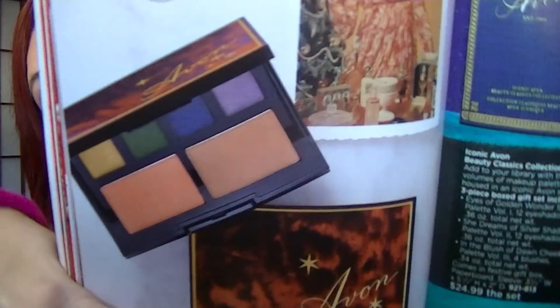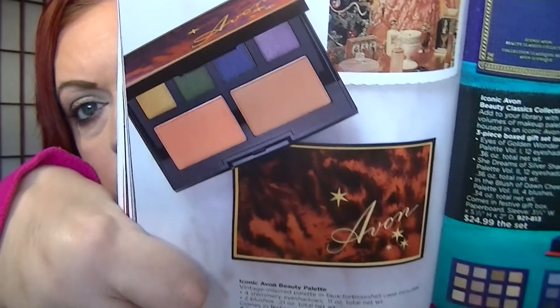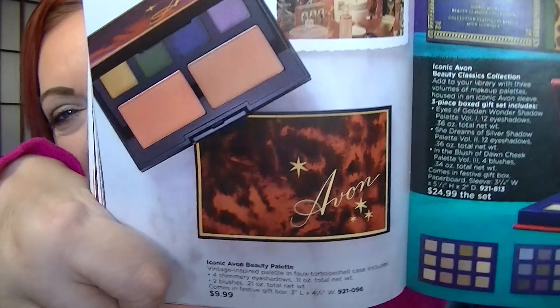On page 68 is the Iconic palette for $9.99. You get two cheek colors and four eye colors in a tortoise case — very, very nice.